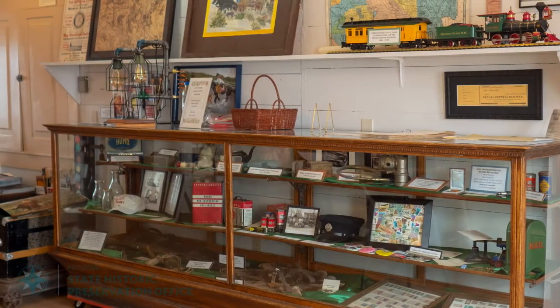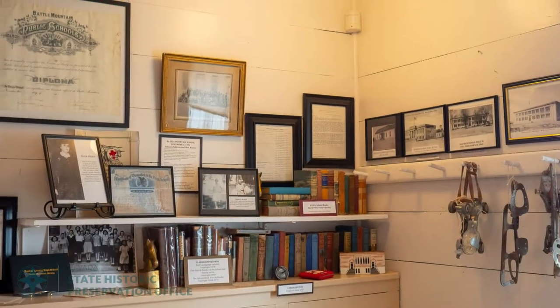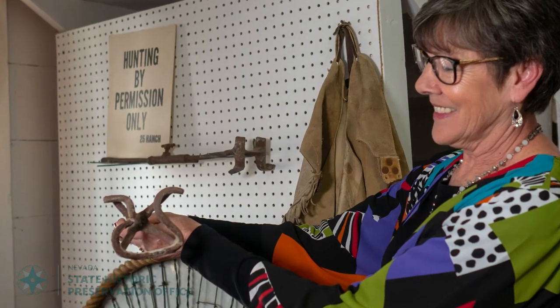Because everything in here is about our local history. If you want to go on a trip back into history, the Battle Mountain Cookhouse Museum is the best place to go.